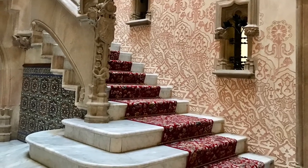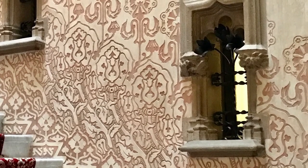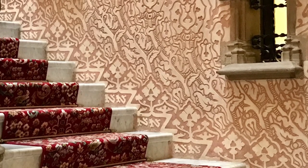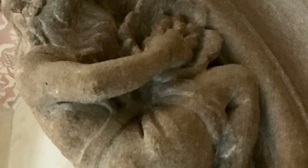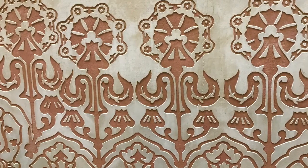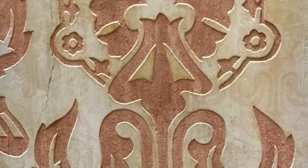Right now we are just about to walk up the main staircase. Notice the sgraffito — the etched plaster decorations on the walls — combined with remarkable tile work and painting. And then all of these sculptures, many of which are very humorous, that highlight different parts of the house as you walk through it.